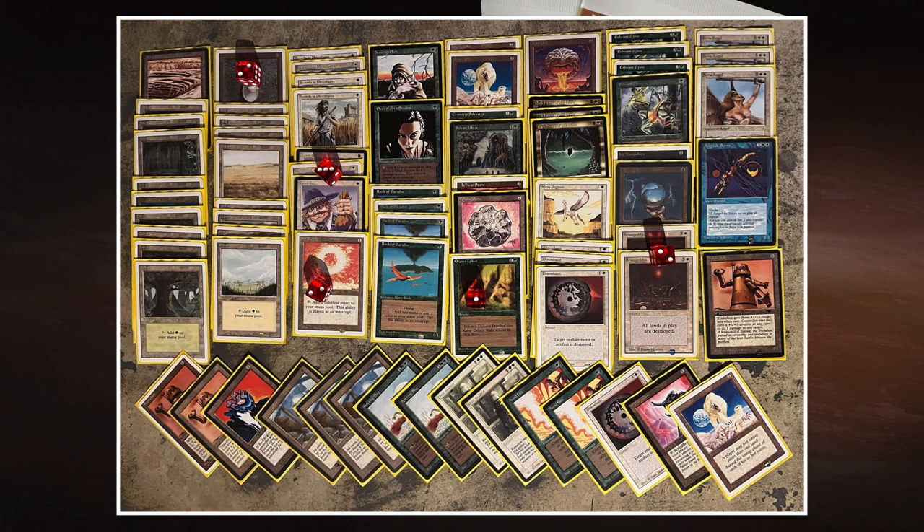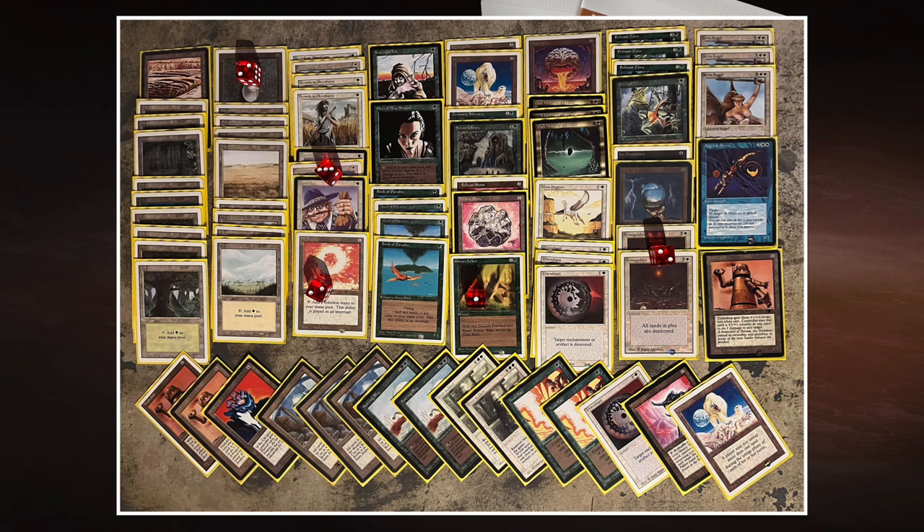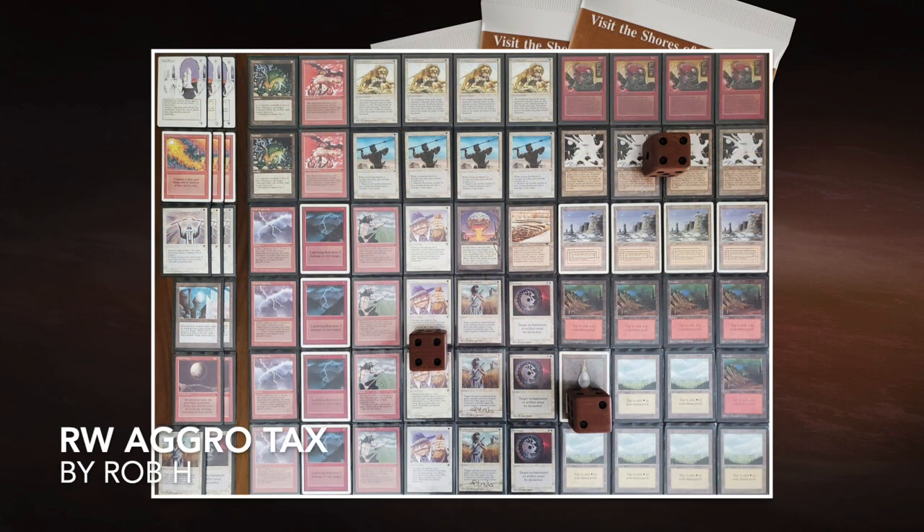There's also a single Mesa Pegasus in the deck — very cool. David's sideboard plan features three City in a Bottle, swapping out Urnims and choosing between Spitting Slugs and Triskelions. City in a Bottle won't do much in this matchup though, since Rob's deck doesn't include any Arabian Nights cards.